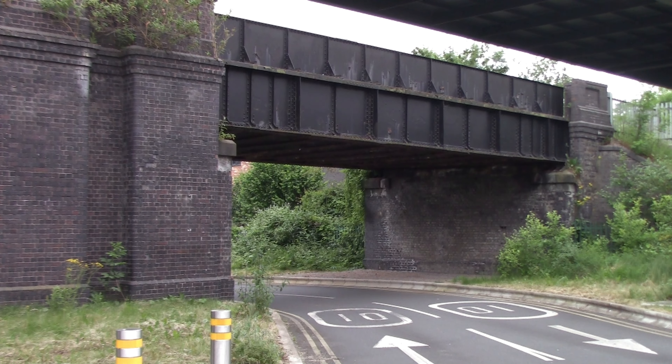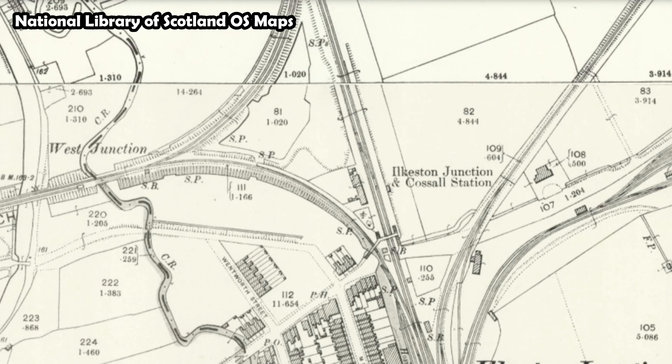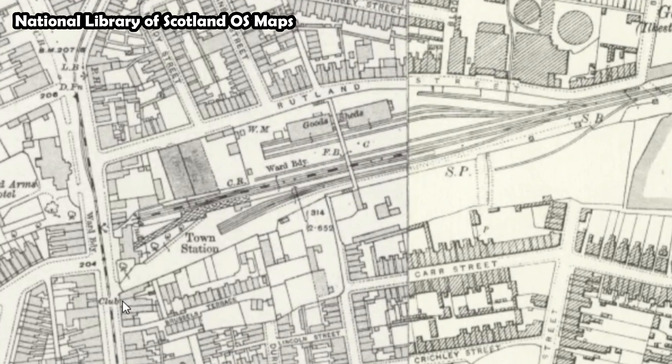I've just come outside Ilkeston Station to show you this. It just looks like a road under a bridge, nothing exciting. However, this used to be the trackbed for a third platform that was here when it opened as Ilkeston Junction, and it took trains towards Ilkeston Town. That line closed in 1950, while the station at Ilkeston Town also closed in 1950. But you can just see where the old trackbed used to be today.